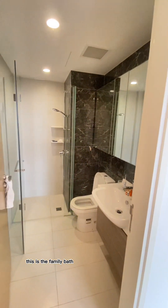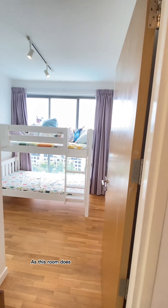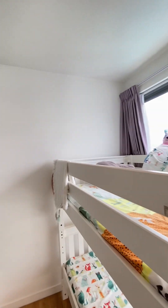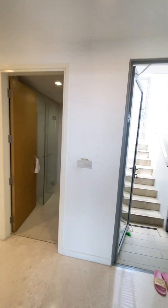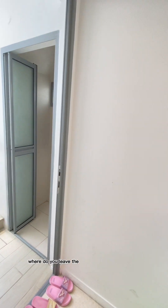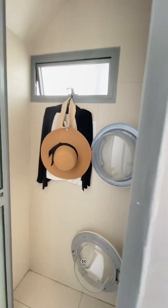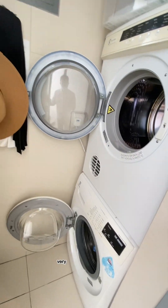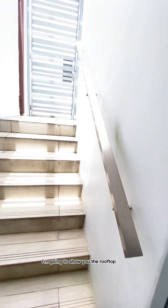This is the family bathroom, mostly dedicated for the master bedroom on this level, as this room does not have an en suite bathroom. You might have been wondering where you place the washing machine and dryer — so this is the laundry room, on the second level, very close to the rooftop. I'm going to show you the rooftop now.